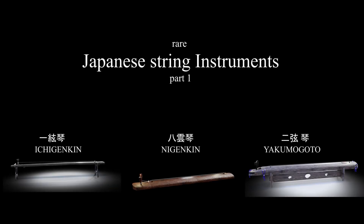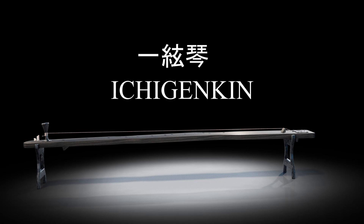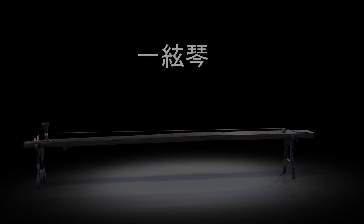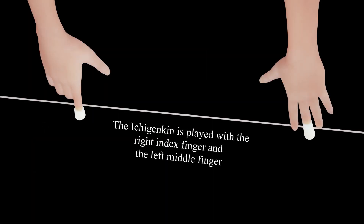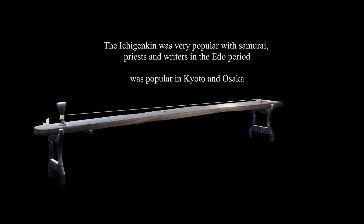What are these rare instruments? The Ichigenkin is played with two finger attachments: one for the right index finger, and the attachment for the left middle finger is used to slide.